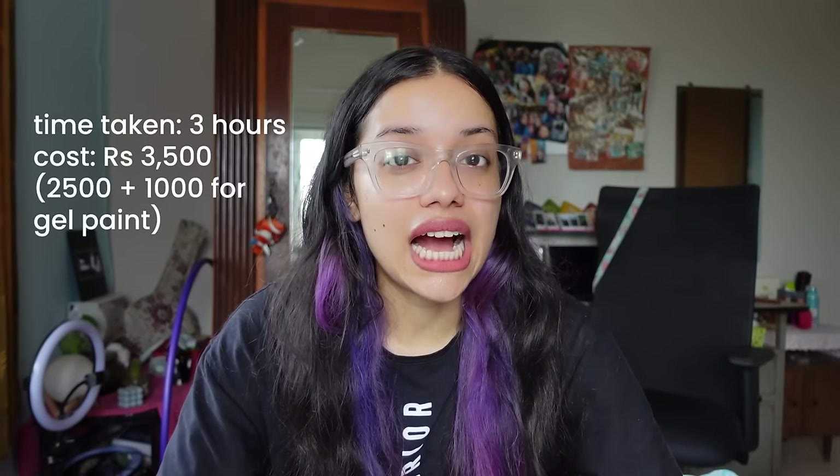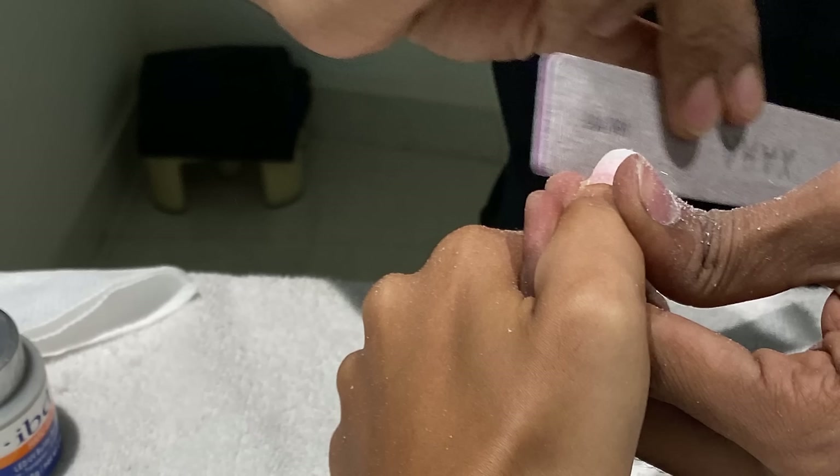Since it was my first time doing extensions, I didn't want to go too crazy, and I wanted to be able to hide it easily if I didn't like it. I got my gel extensions done at Body Craft Salon in Mangalore. The entire process took about three hours and cost about three thousand five hundred rupees — two thousand five hundred for the extensions and one thousand for the gel paint. When I went through the entire process, I realized how much work and time goes into it, and for that kind of labor and expertise, the money was well spent.